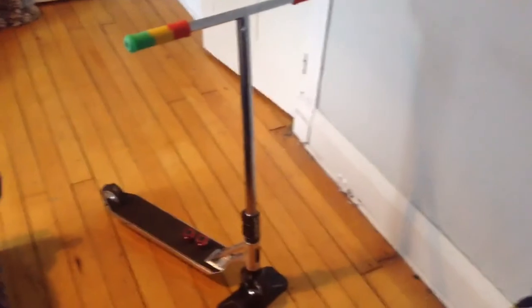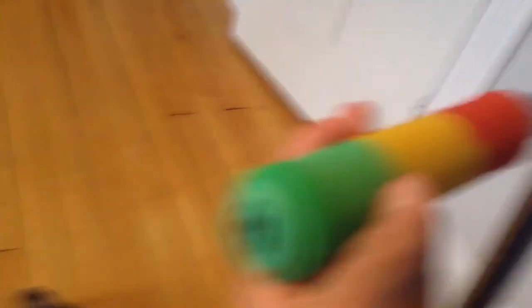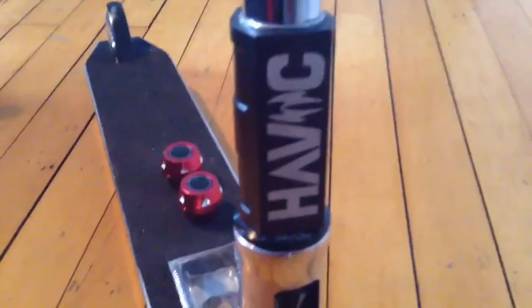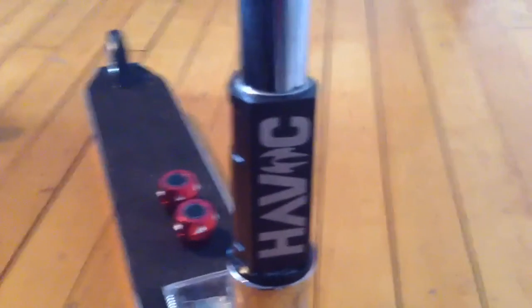First of all guys, this is my new Pro Havoc scooter. I got it for my 13th birthday. As you can see it's got the little Havoc symbol there, got those reggae grips. Really nice looking scooter.